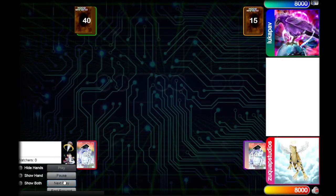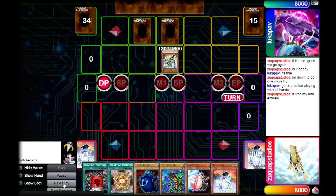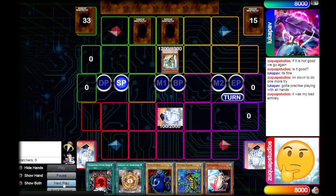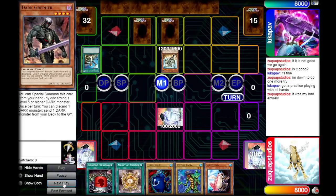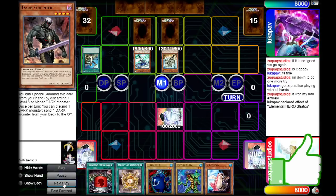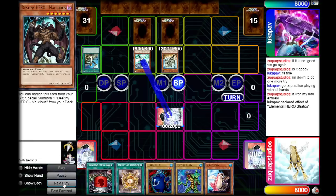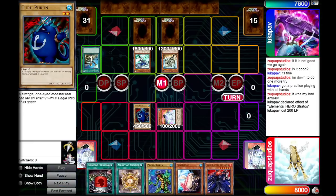Game two, we're going second. Our opponent normal summons a Fossil Dyna, sets two backrow, and passes. We draw a Dupefrog, set it, and pass back. Our opponent activates Reinforcement of the Army to get a Dark Greffer from their deck, then normal summons Elemental Hero Stratos to search a Malicious. They attack into our Dupefrog, taking 200 damage, then pass. We draw Knight of the Red Lotus.